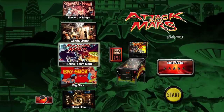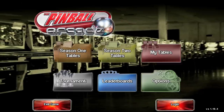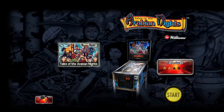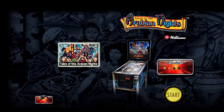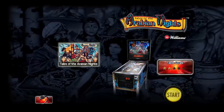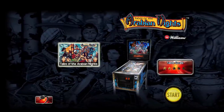Pinball Arcade is a free download on Steam and comes with exactly one table — Tales of the Arabian Nights, which is actually a really fun table. Personally it's not my favorite and I have a hard time with it; I'm more of a Theater of Magic kind of guy. Here on Steam I only own the one free table, though I might pick up some of the ones I don't already have on my PlayStation.